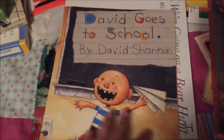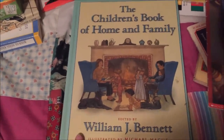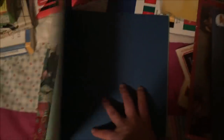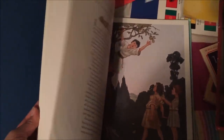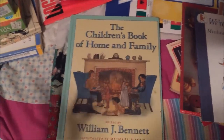You Are Special by Max Lucado — I think we used to have this but couldn't find it, and I'd heard really great things. David Goes to School — we love David Shannon and his books are so fun and we hadn't seen this one. We're Going on a Bear Hunt — a Before Five in a Row book, my kids really love this and I wanted to be able to share it with a friend. And then The Children's Book of Home and Family by William Bennett — there are several in a series and I hadn't seen this one. For $0.69 it's full of great poems and stories with beautiful illustrations. He also has a Children's Book of Virtues if you've heard of that — it's the same author.